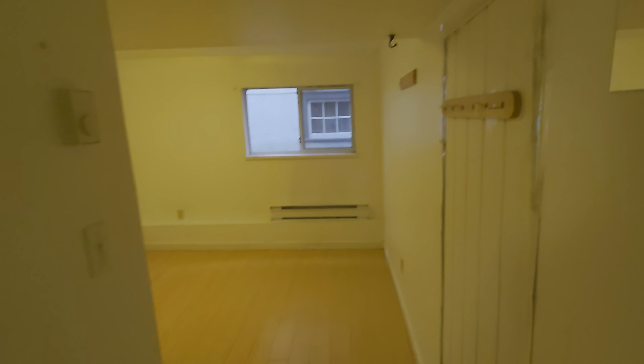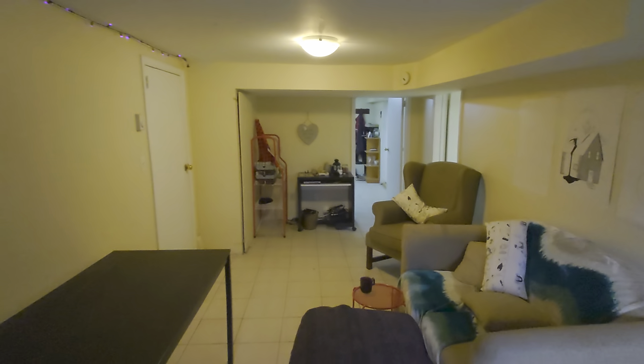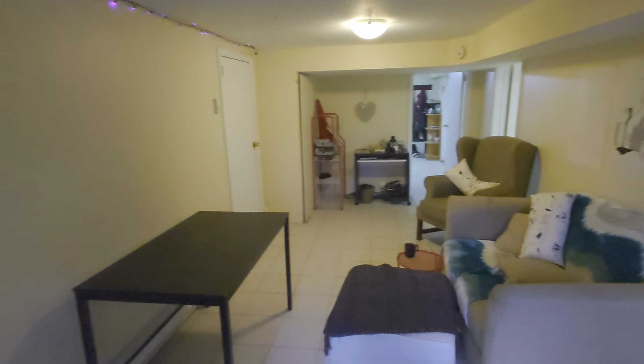Just in case you're interested, this is the smaller bedroom that's already rented out, so this is how it looks like. And this is the living area from the other side.